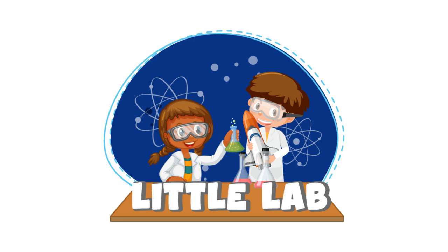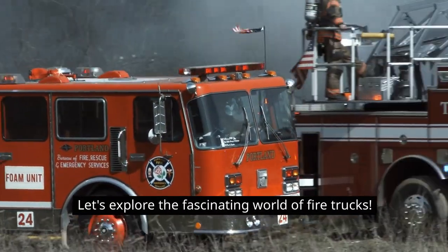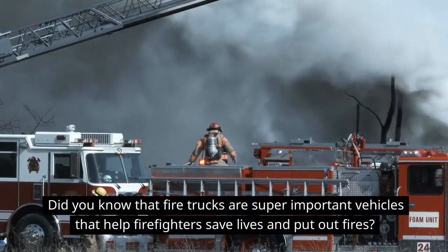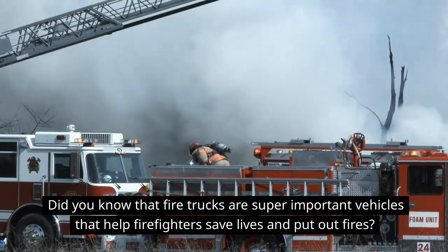Hey kids, welcome to Little Lab, where we make science fun and easy. Let's explore the fascinating world of fire trucks. Did you know that fire trucks are super important vehicles that help firefighters save lives and put out fires?